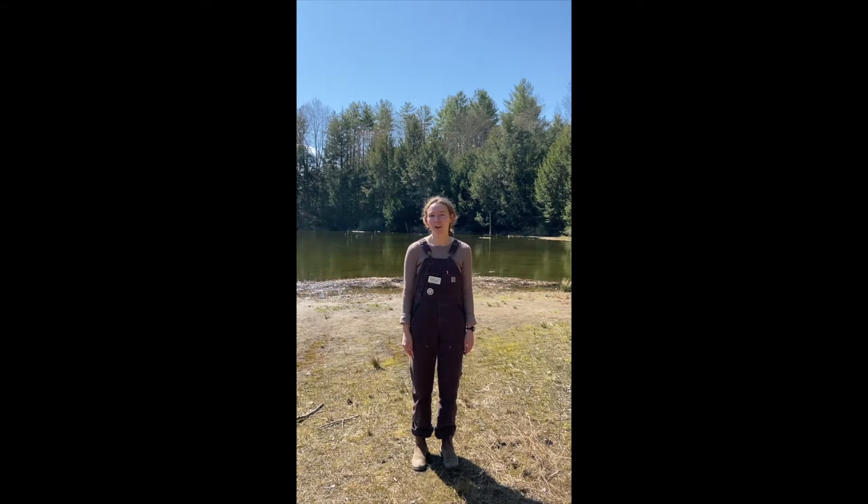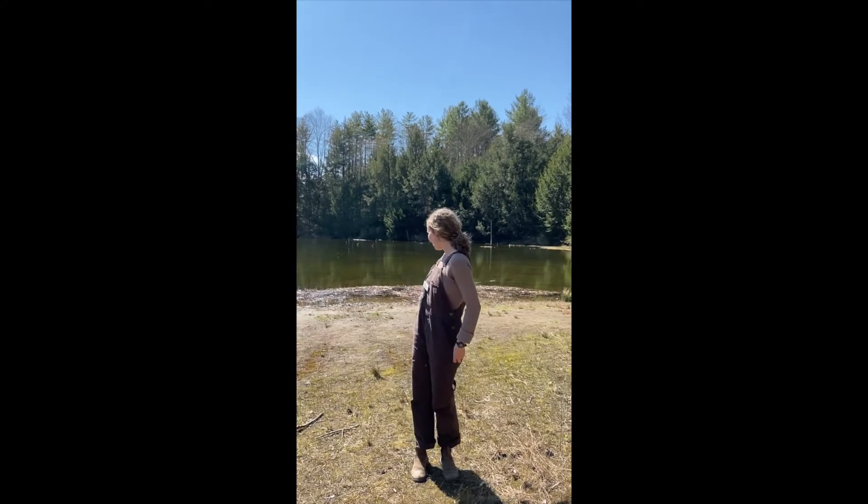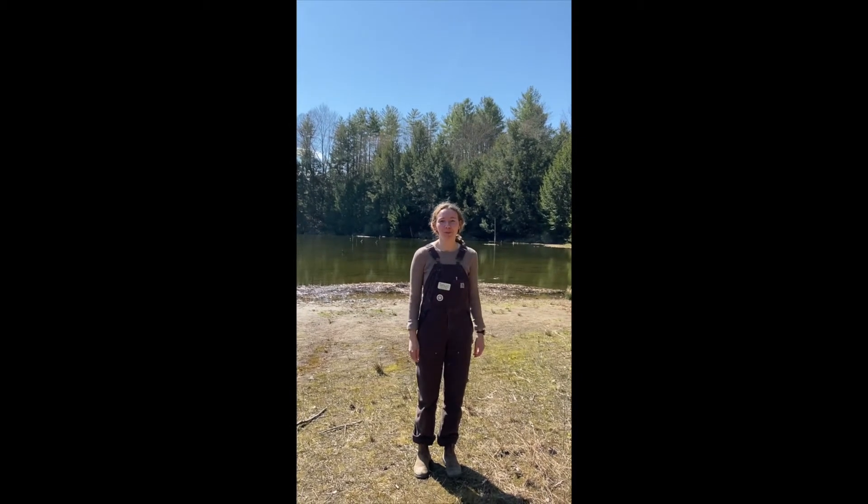Hi, I'm Sarah Hujas. I'm Audubon Vermont's Education AmeriCorps member and today I'm at Beaver Pond — it's a beautiful sunny day.